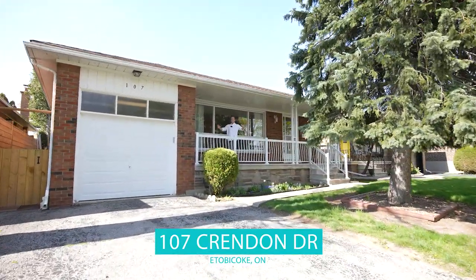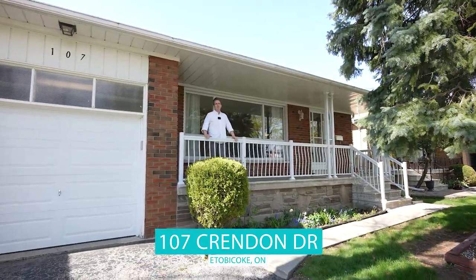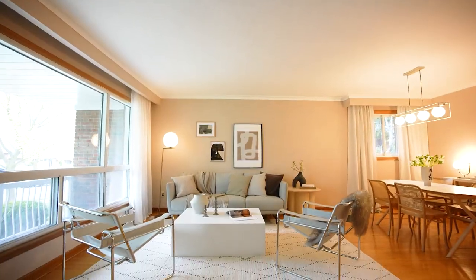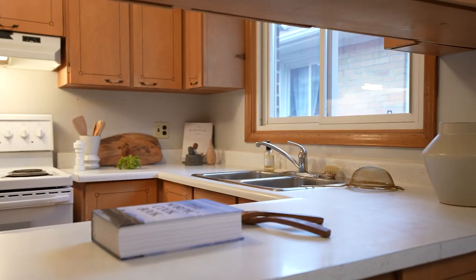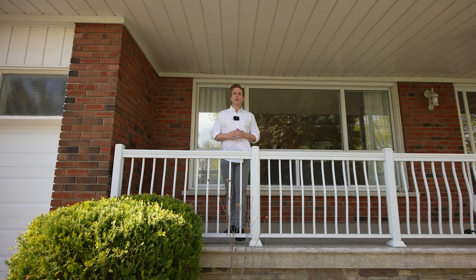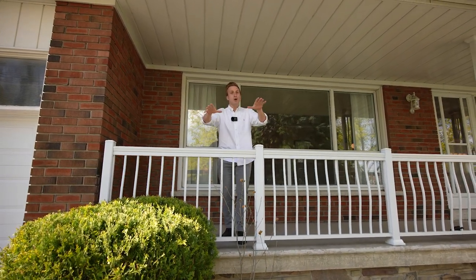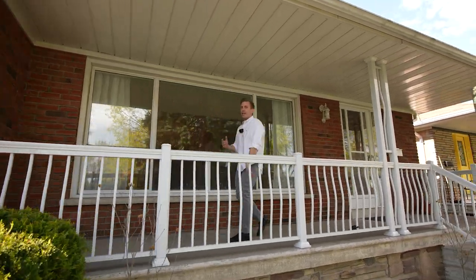Hello everyone, it's Etobicoke's favorite realtor and I'm coming to you from my newest listing at 107 Crendon Drive here in the heart of Etobicoke. Behind me, a pristine original home with three plus one bedrooms, two bathrooms, an expansive basement, and a modern main floor layout that's going to wow you. The lot size is 45 by over 126 deep. Why don't you come inside and check it out.